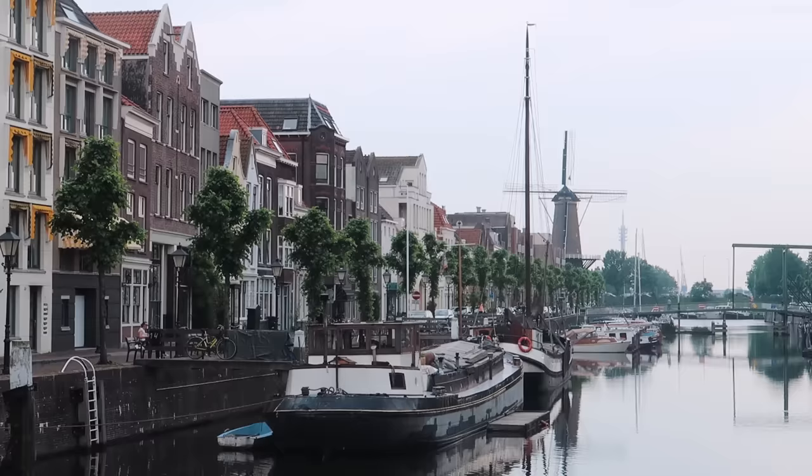I think I've found the cutest spot in Rotterdam. It is Delfshaven, and it survived the World War II bombings, making it one of the most popular areas to visit here in Rotterdam.